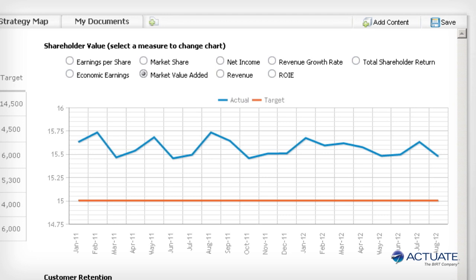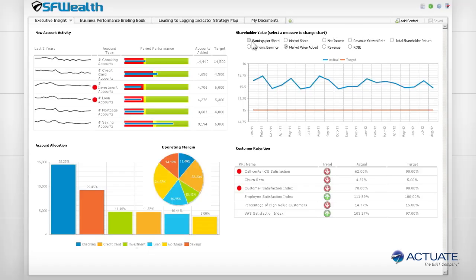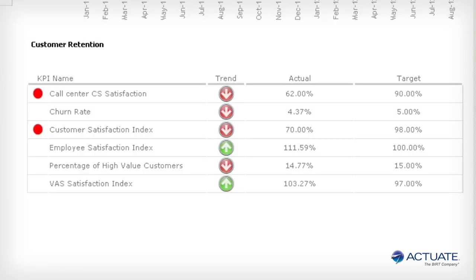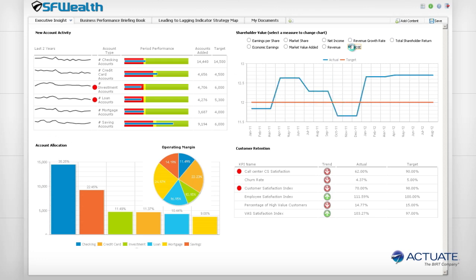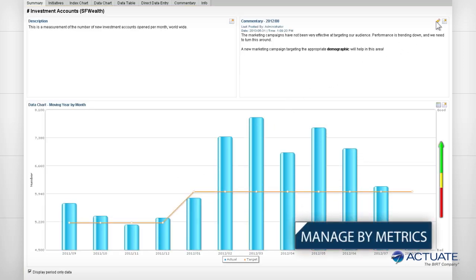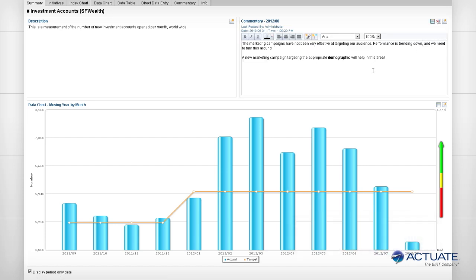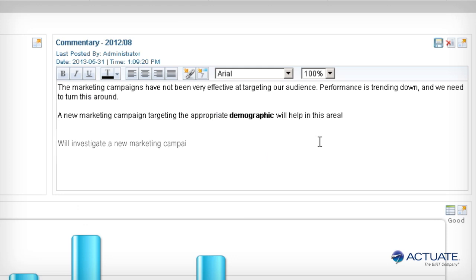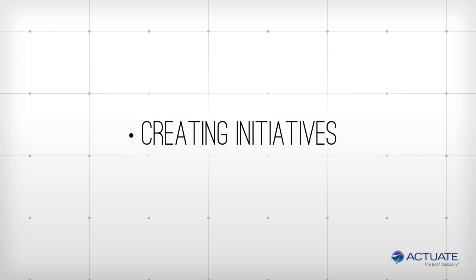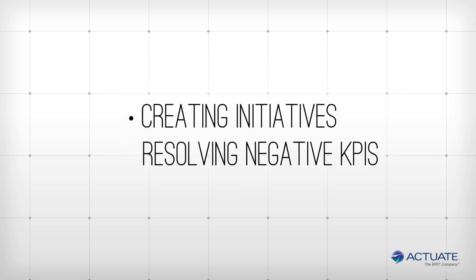Like all Actuate applications, the dashboard is fully interactive. Measured here are customer account growth, shareholder value, and customer retention. When clicked, the dashboard highlights each KPI and its performance over time, allowing organizations to manage by metrics. This dashboard gadget even captures user commentary. Actuate dashboards for internal users include built-in interactive features for managing KPIs, including goal setting, user assignment, and even creating initiatives for resolving negatively trending KPIs.